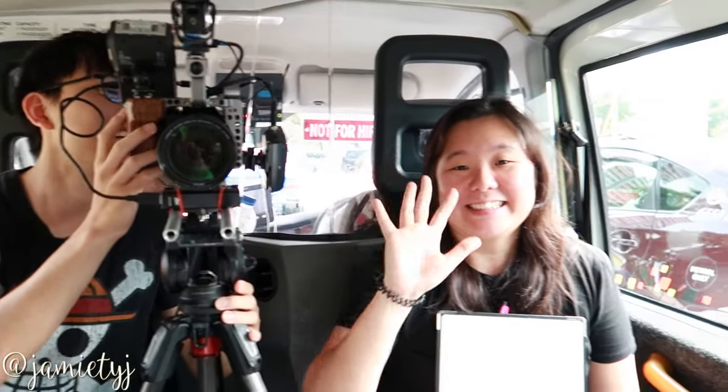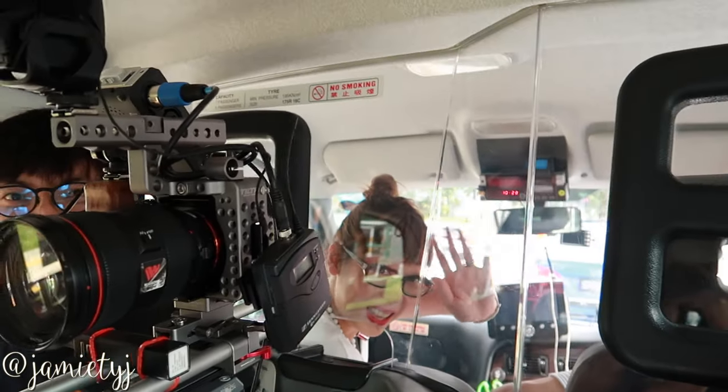Hi, this is my setup today and they are filming me. Camera shy, camera shy. Cynthia's right in front.